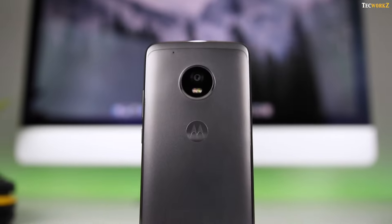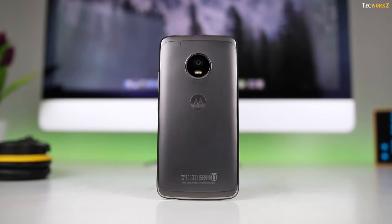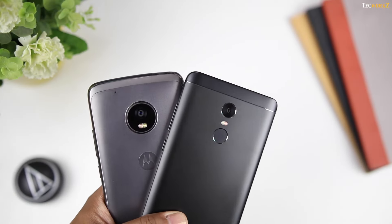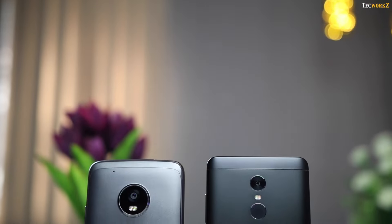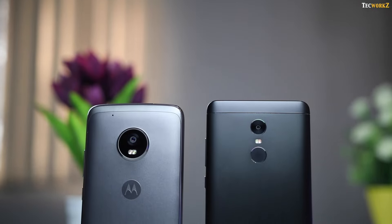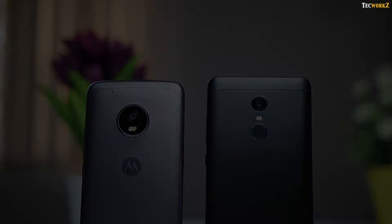I personally will go with the Moto G5 Plus for its camera. Let me know in the comments section which one you guys would choose. That is it for this video — please hit the like button if you enjoyed it, and subscribe to the channel for more quality tech videos. You can also check out some of the other videos on this channel. This has been Sagar, and I will catch you guys in the next video. Take care. Bye.